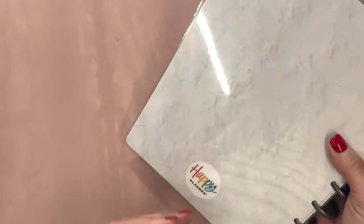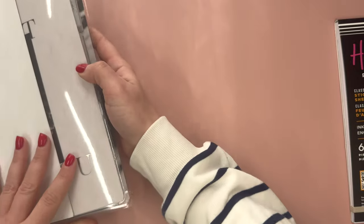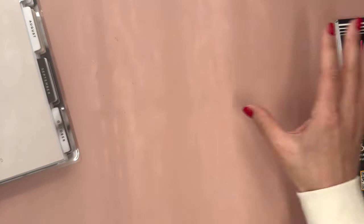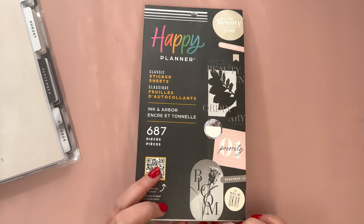This is the inside back cover, and the back just has that marble. There we go, that's a good view. So that is the planner. And then let's take a look at the sticker book — the Ink and Arbor sticker book.